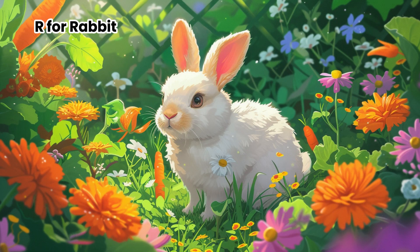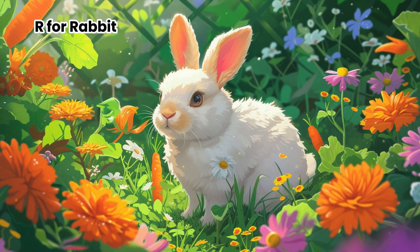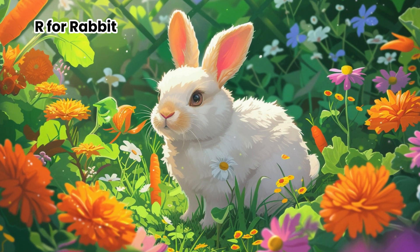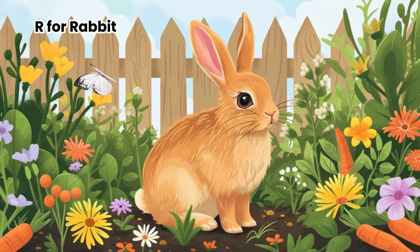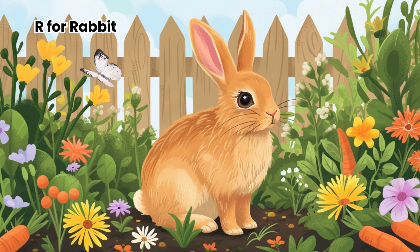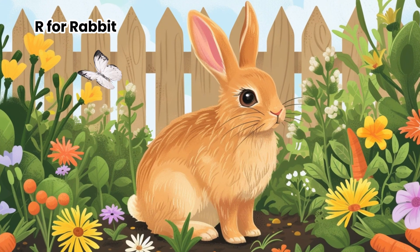R for Rabbit. Meet rabbits — they're fluffy, bouncy buddies with big ears and wiggly noses. These nature's hoppers are experts at playing hide and seek in fields and gardens. Covered in soft fur of different colors. What's really cool is how they move — instead of walking, they hop.